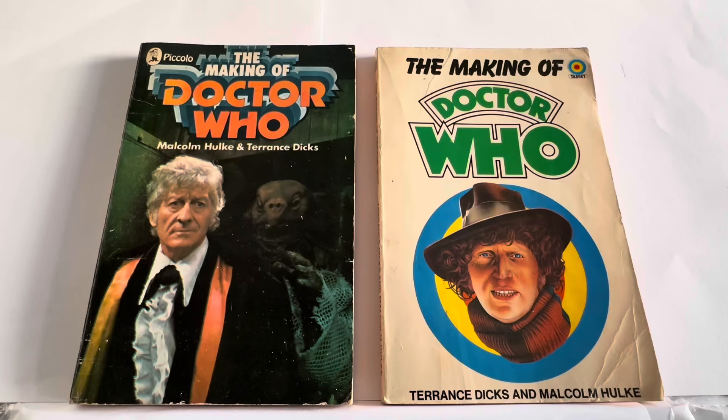Hello and welcome to another video for Modestouch Toys Games Collectibles. Today we are looking at a couple of items that are now very old and some of them becoming very, very rare. We are looking at the 1972 and the 1976 release of The Making of Doctor Who, which was a paperback book focused on the making of the television series.